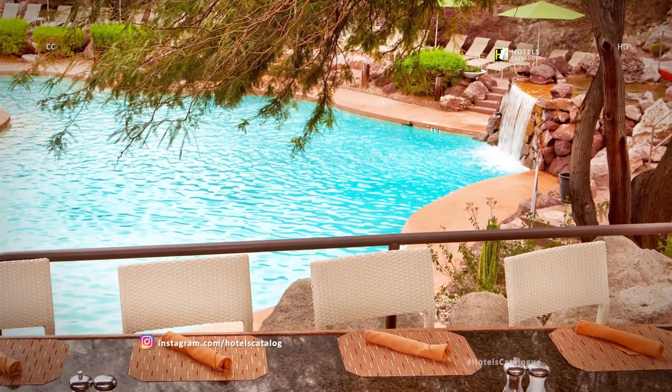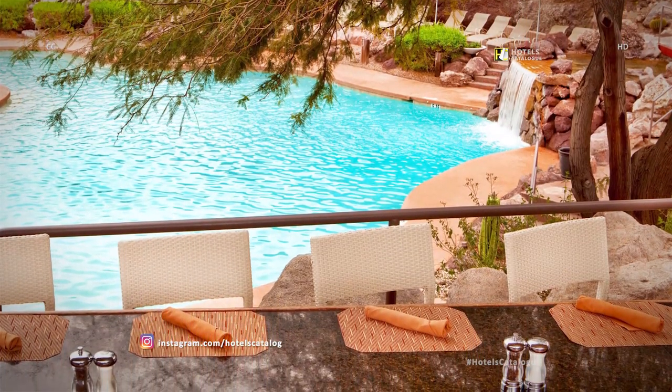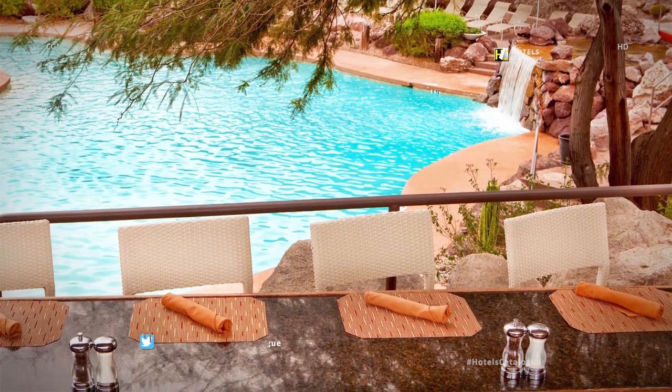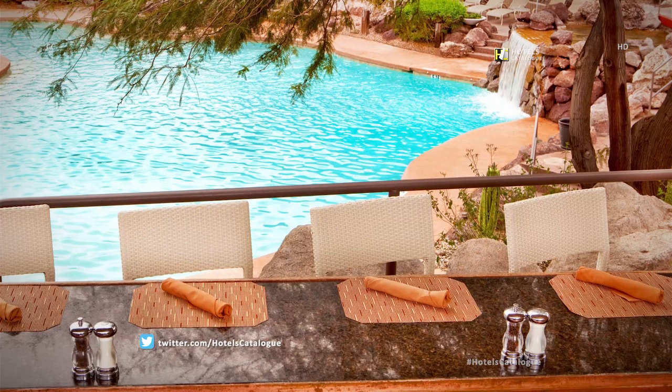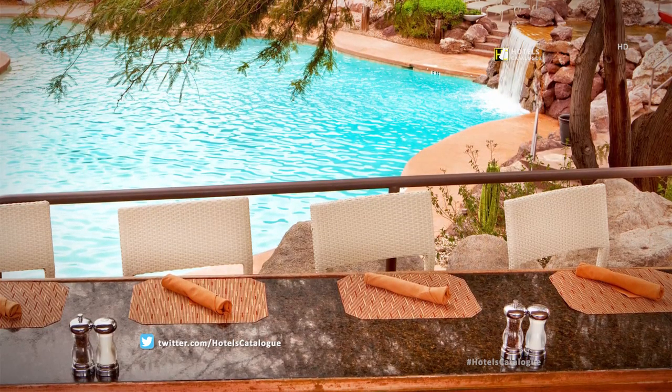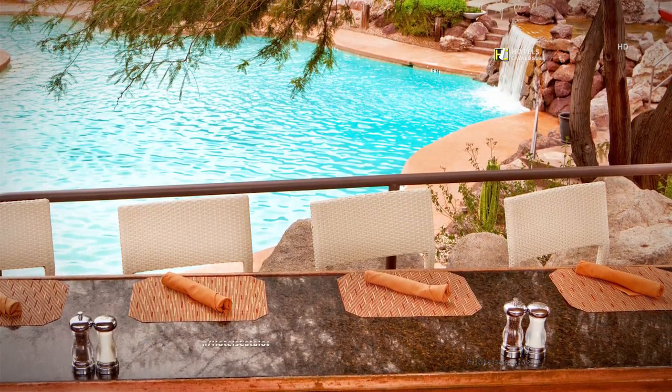Enjoy a refreshing lunch located next to the hotel pool. Here you will find an open-air pool bar and grill serving sandwiches, burgers, and house specialties. Open for lunch and poolside beverages daily.